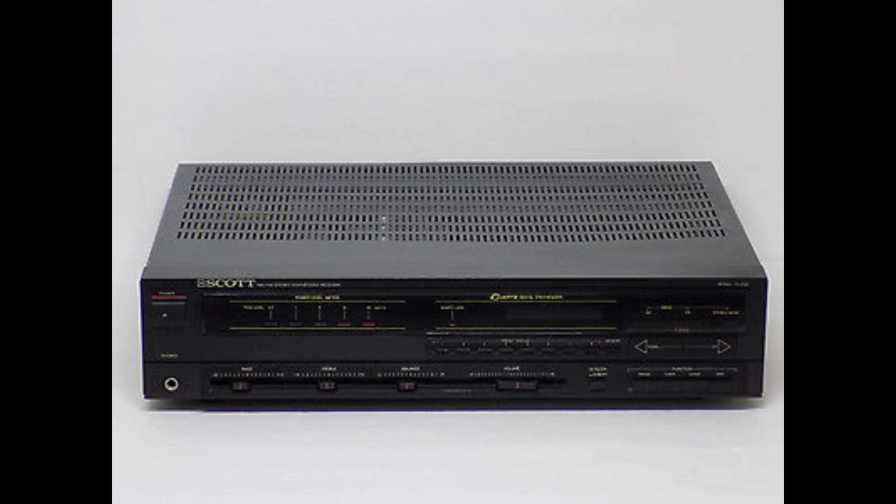Then we have the selector buttons — this is where it gets kind of interesting. The first button is phono, for a magnetic moving-magnet cartridge. The next one is labeled tuner. What's curious about this little guy is that when you are listening to the radio, if you turn it on, the radio is always on. Usually in most receivers, when you push the button to listen to a CD or the phono or whatever, the radio turns off. This one doesn't — the radio just keeps going.